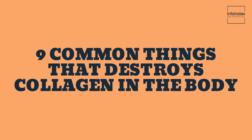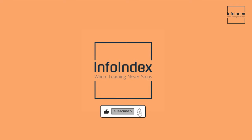In this comprehensive guide, we'll delve into the nine major culprits that hasten collagen depletion, and we'll provide you with practical alternatives to help you preserve and protect your natural collagen production. You're watching the Info Index, where learning never stops. Let's get started.